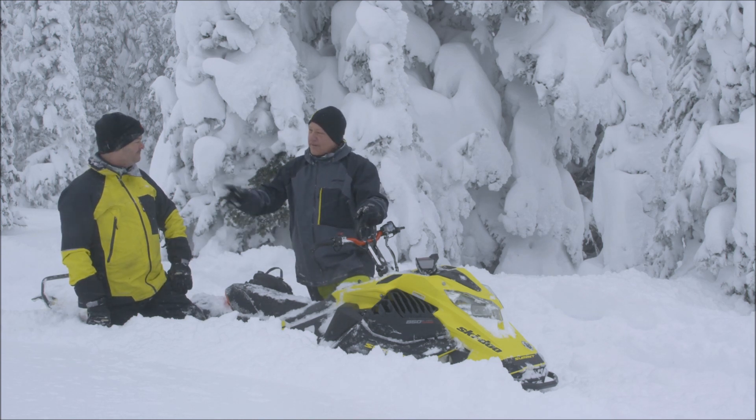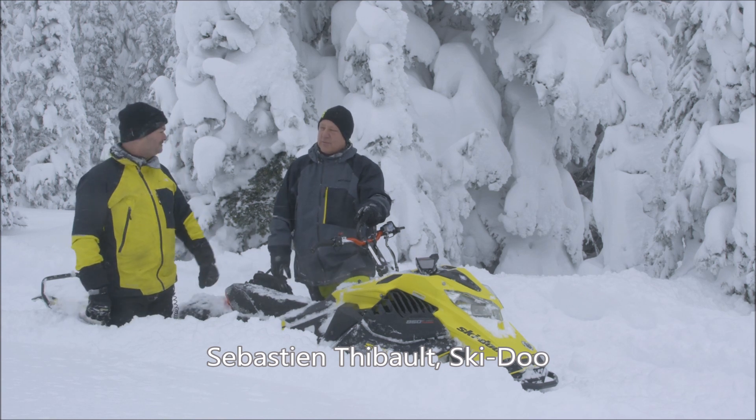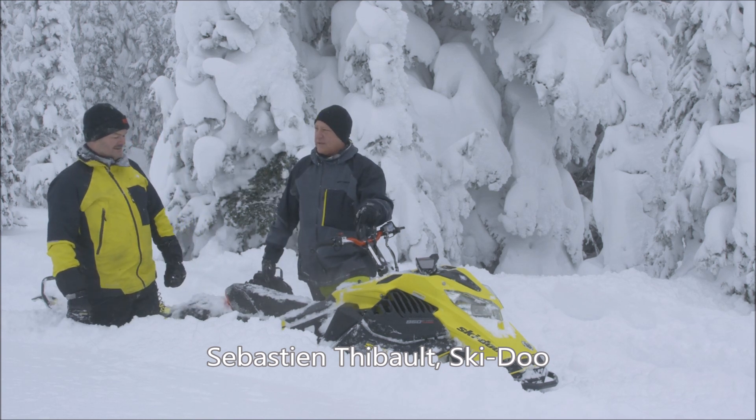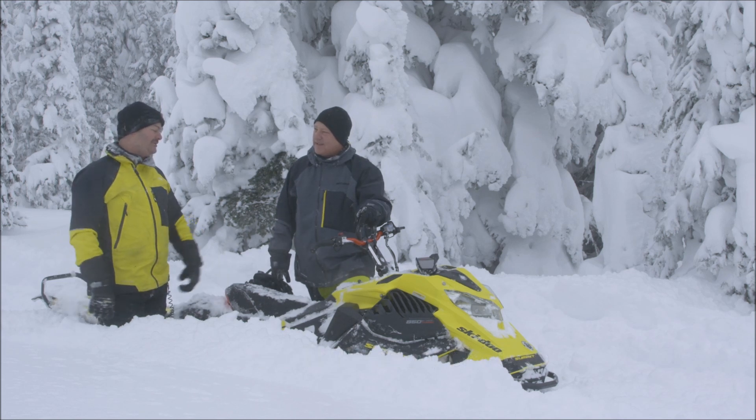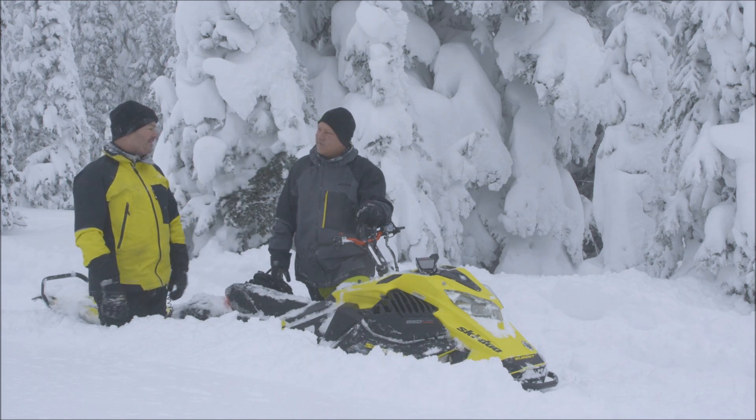I'm with Sebastian Thiebaud, project manager for two-stroke engines. What did you have to do with this whole project? Basically I managed a team who calibrated and designed the power pack alongside the Rotax people in Austria.